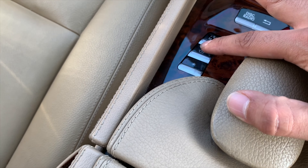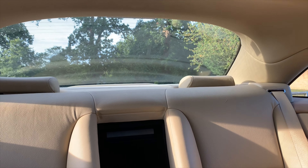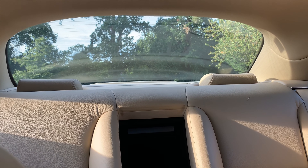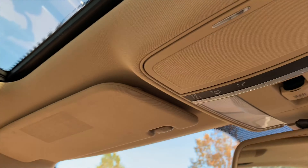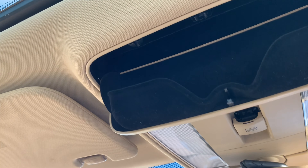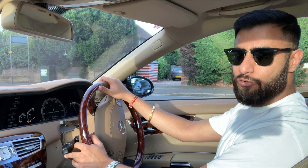This car also comes with massage seats. Press this button and it comes up on the screen — driver's seat and passenger seat — and you can choose massage, vibration, or lumbar support. Really cool feature. The headrests will actually go down at the press of a button, and a good thing is you don't have to climb into the back to get them back up — just press the button again. Up here you've also got a compartment to put your sunglasses in. So guys, let's take it for a drive.